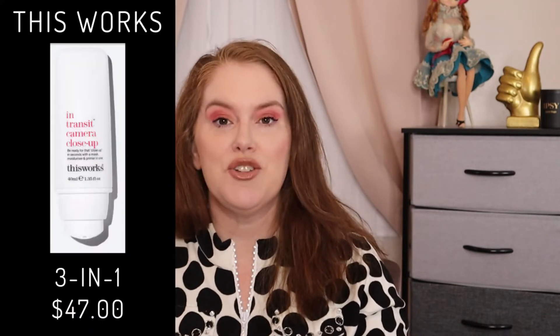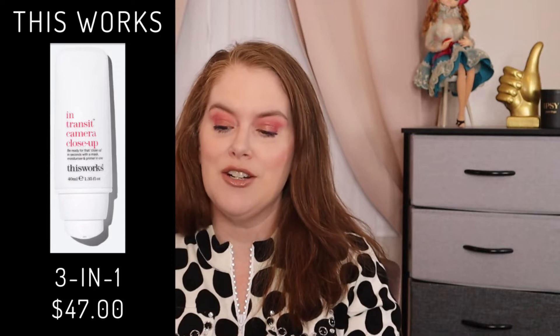I know some people love lash serums — I am just kind of a chicken when it comes to that. Next up is This Works In Transit Close Up. $47 for 40 milliliters or 1.3 fluid ounce. They are cruelty-free. This is a multi-use product — it says it's a mask, a moisturizer, and a primer all in one.